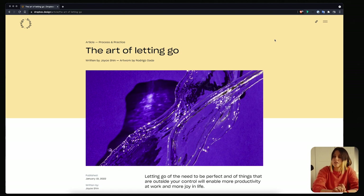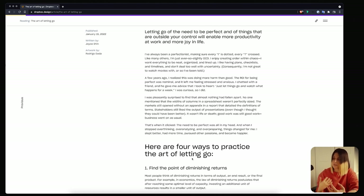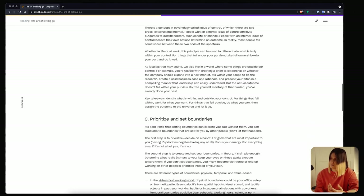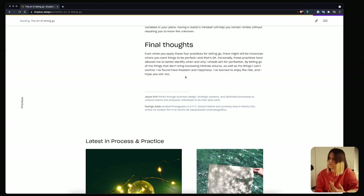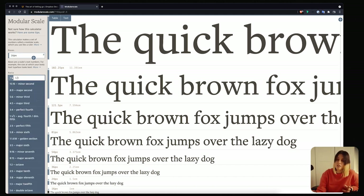Now you might wonder: how do I choose what sizes to use in my website? Looking at a well-balanced website, how do you think they achieve that? You can see the difference between headers and subheaders clearly, and you can easily scan the text. Depending on your project, you might need a header, subheader, body text, and caption — that might be enough. But if you want to understand what sizes work together, you can use different websites, and one I use is Modular Scale.